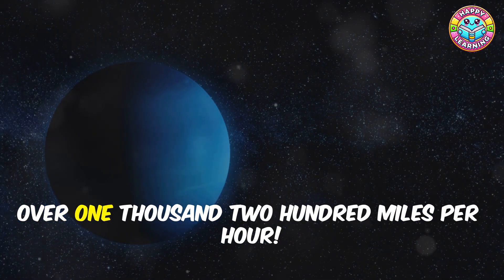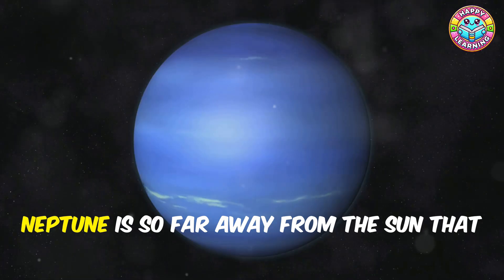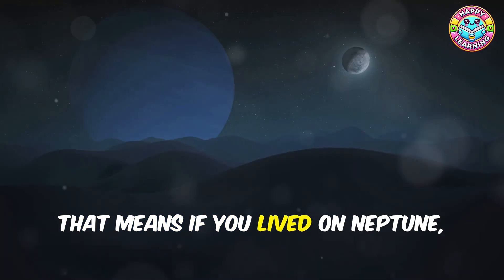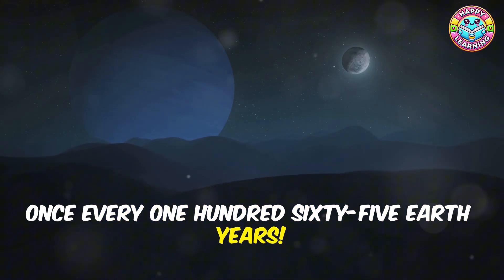The winds on Neptune can reach speeds of over 1,200 miles per hour — that's faster than a jet plane! Neptune is so far away from the sun that it takes 165 Earth years to orbit it just once. That means if you lived on Neptune, you'd only get to celebrate your birthday once every 165 Earth years!